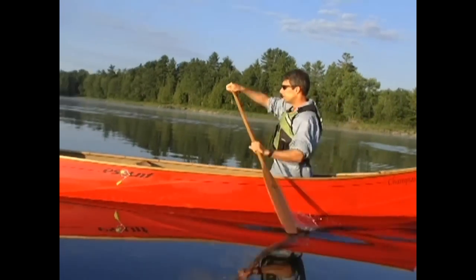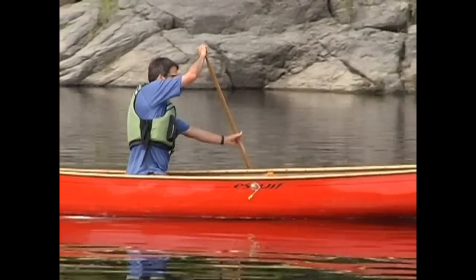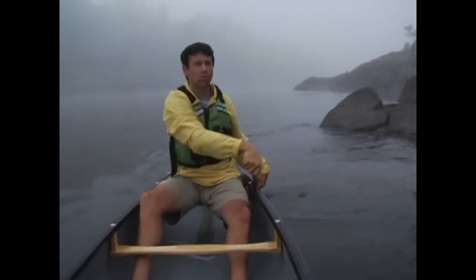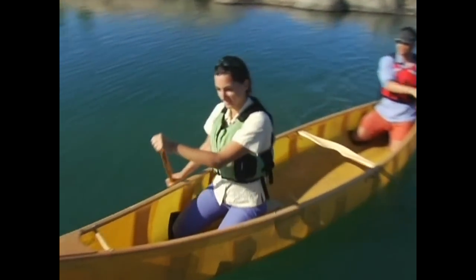The ideal posture for paddling involves sitting upright with a relaxed but straight back. Looking at specific paddling positions, the majority of paddlers find it most comfortable sitting on the seats to begin with.